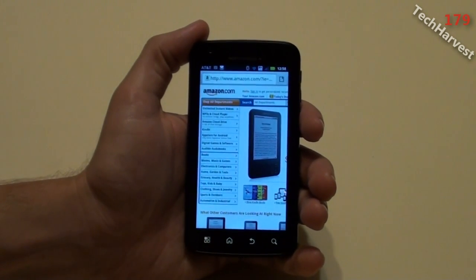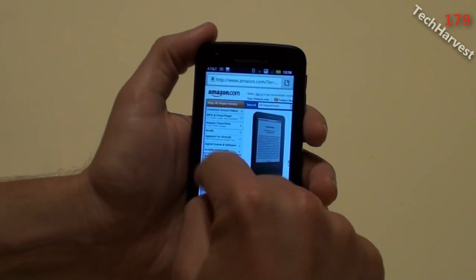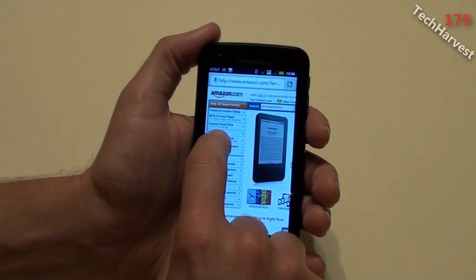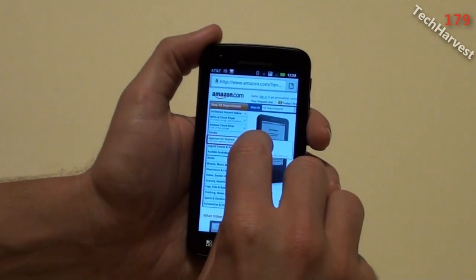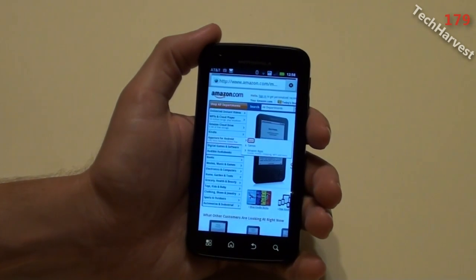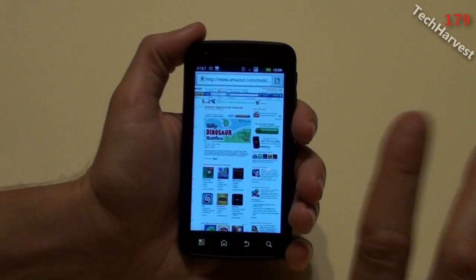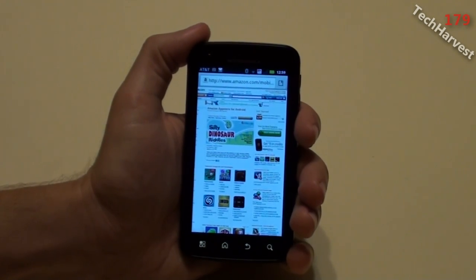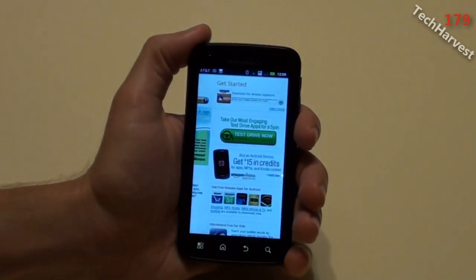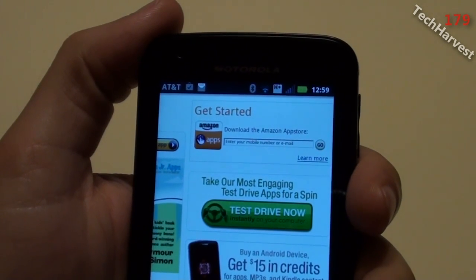I'm on the Amazon web page now and I chose the desktop version — I didn't want to do the mobile version. Over here on the 'Shop All Departments' menu, it says 'App Store for Android.' I'm going to click on that and it shows apps, games, and Amazon apps. I'm going to click on apps, and what I need to do is download the Amazon App Store. So I'm on that page now — the Amazon App Store for Android. I'm going to zoom in a little bit and show you here — it says 'Get Started: Download the Amazon App Store.'